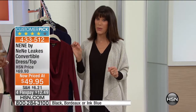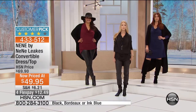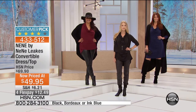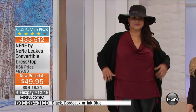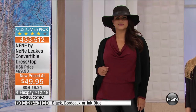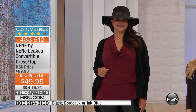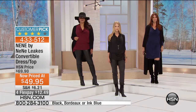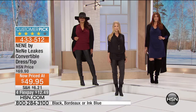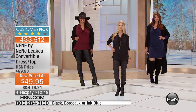Great color choices on this one. This Bordeaux looks so fabulous whether you are blonde, brunette, redhead, or you have stunning silver hair. It's a top, it's a dress, it's a tunic — it's whatever you want it to be. It is an amazing piece to have. It comes in three colors and it's easy to work. I always say it's like blinds in your house — you just pull it up and tie it behind your neck or behind your waist.